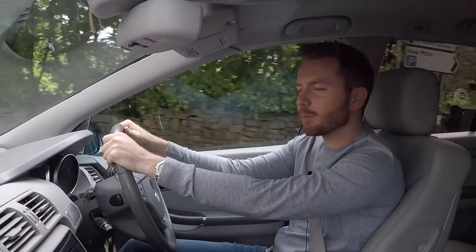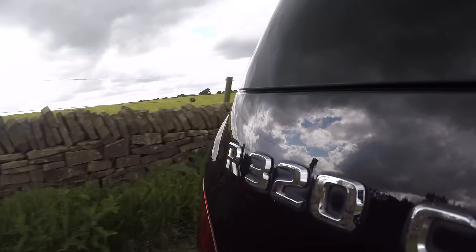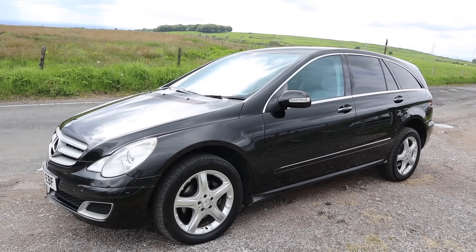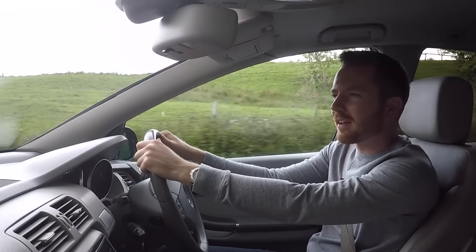Occasionally something very odd can slip through the net, and it doesn't get any weirder than today's car — because today I'm in a Mercedes R-Class. Honestly, somebody must have slipped something into the coffees at those board meetings.